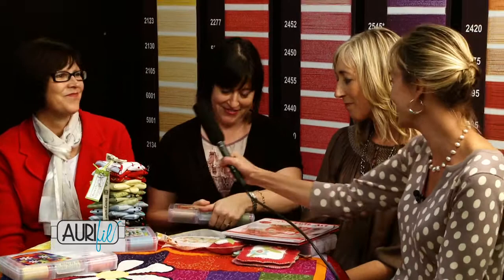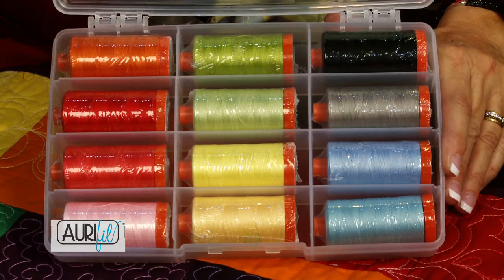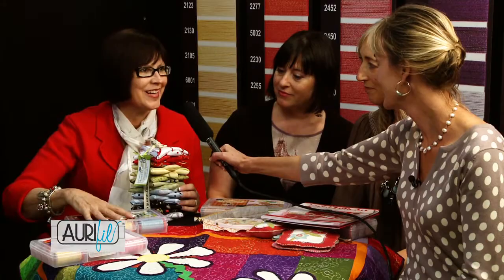I'm Jill Finley and I design for Jalili Studio. I also design fabric for Henry Glass Fabrics and I've designed a collection of Aurifil threads that matches my fabrics. This is the 50-weight cottons and all of these colors go with a lot of my different fabric collections. This is the current collection but I have a new collection coming out every six months or so, and I'm so excited to have an Aurifil collection. I just love their threads.